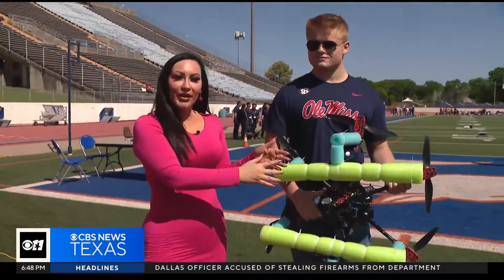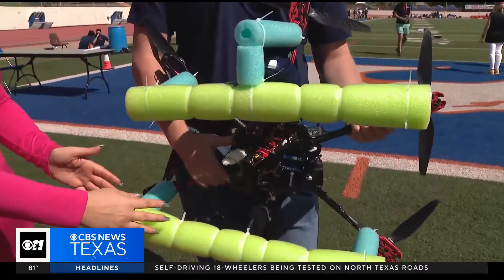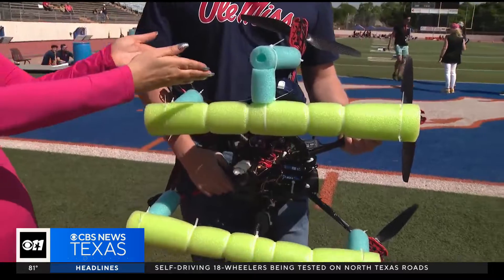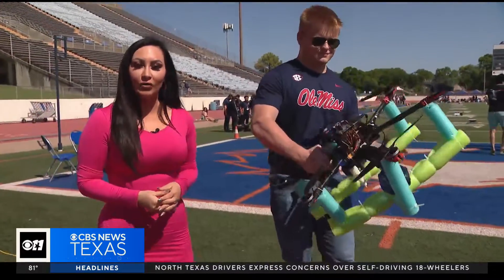This old drone — they have been working on it for two semesters. The pool noodles here help to cushion the landing, and the water system has been repurposed from a toy from Walgreens.